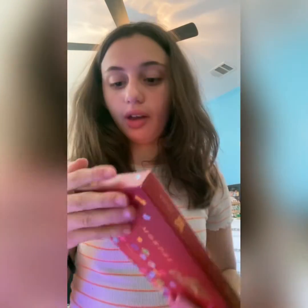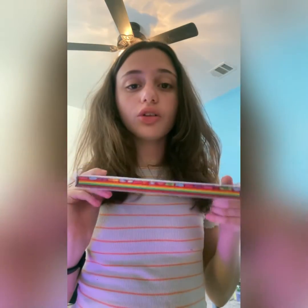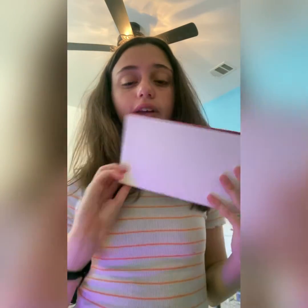They're too beautiful, I can't open them. Let's open it. It's too beautiful, I don't want to rip it. I can be very gentle — oh my gosh, look how it came out!